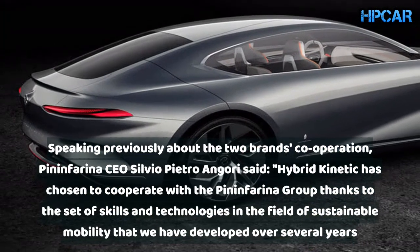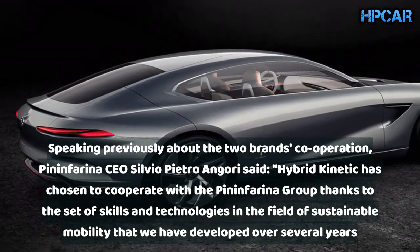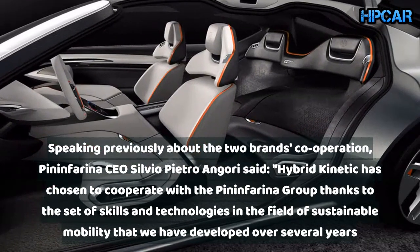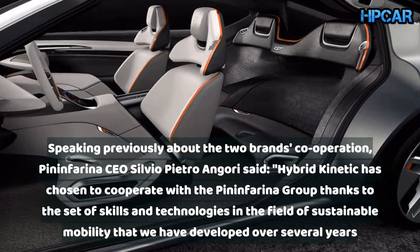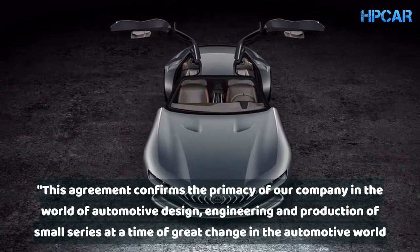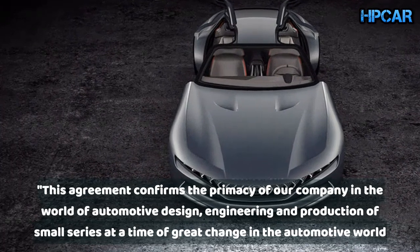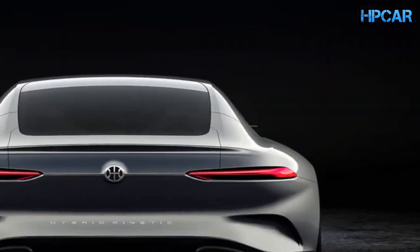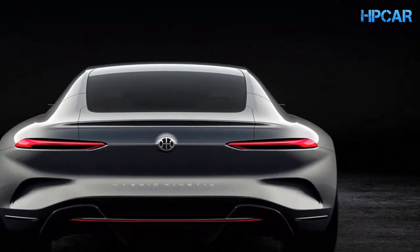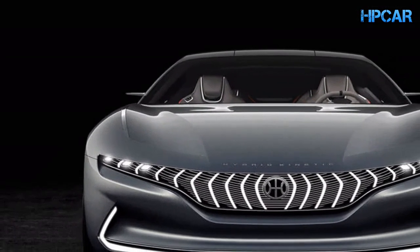The car is the latest fruit of a 55-million-pound, four-year partnership between Pininfarina and Hybrid Kinetic. Speaking previously about the two brands' cooperation, Pininfarina CEO Silvio Pietro Angori said: "Hybrid Kinetic has chosen to cooperate with the Pininfarina Group thanks to the set of skills and technologies in the field of sustainable mobility that we have developed over several years. This agreement confirms the primacy of our company in the world of automotive design, engineering, and production of small series at a time of great change in the automotive world."